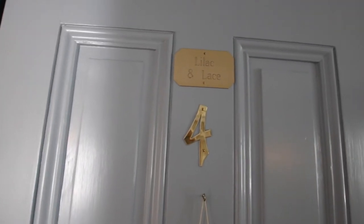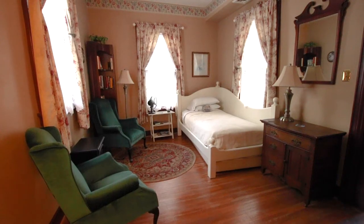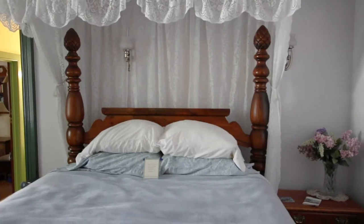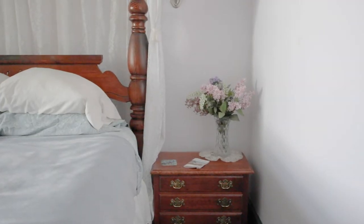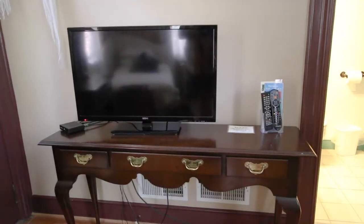We stayed in the beautiful Lilac and Lace Suite, which is located on the second floor. It's a two-room suite that has access to the second floor balcony with a view of the gardens and the pond. We loved the bay window in the main room and the four poster queen size bed with a girly lacy canopy. The sitting room, which we used as an equipment and luggage room, has a day bed and two Queen Anne chairs.